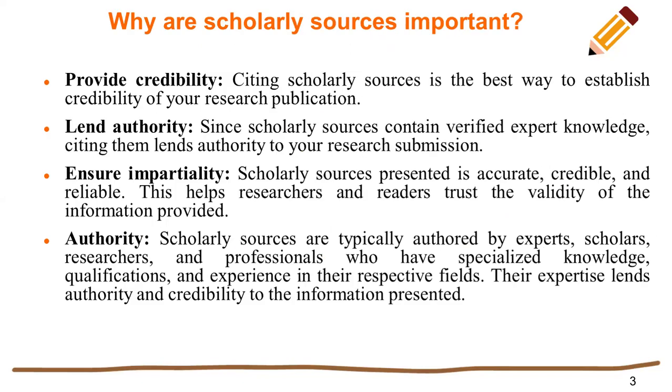What are scholarly sources? Why are scholarly sources important? To provide credibility — citing a scholarly source is the best way to establish credibility of your research publication. Credibility means that whatever article you cite is credible, and your research publication and references are also credible.